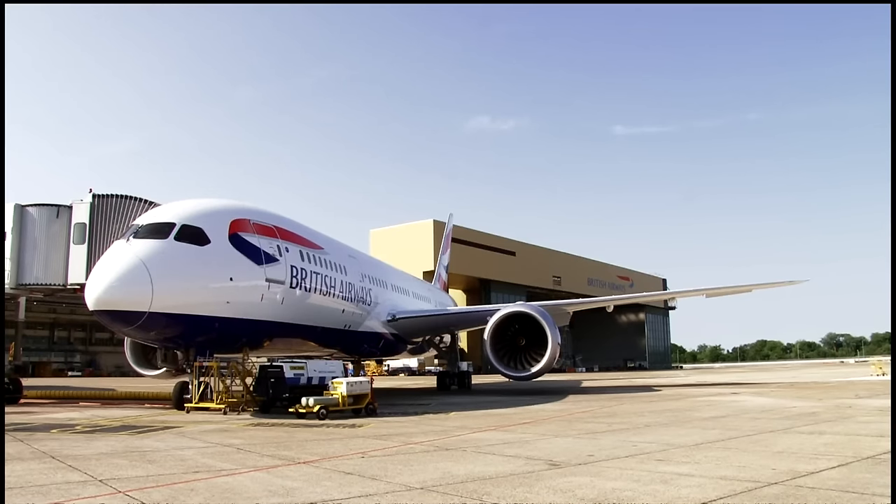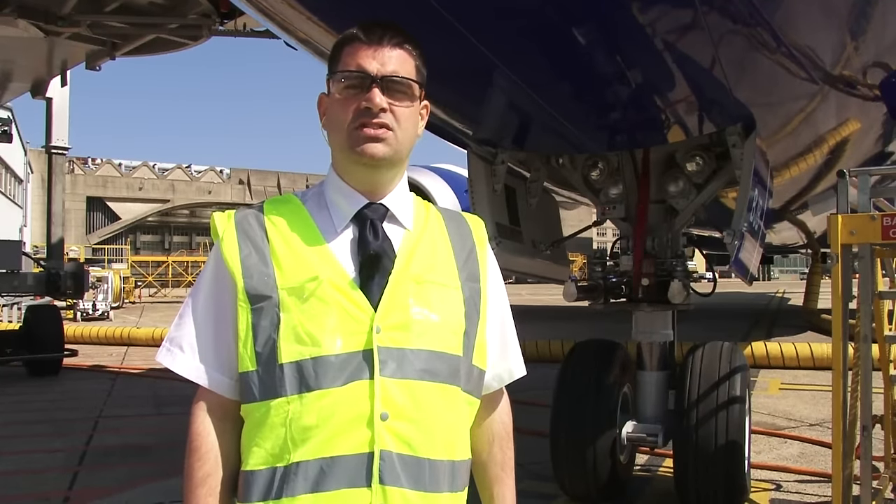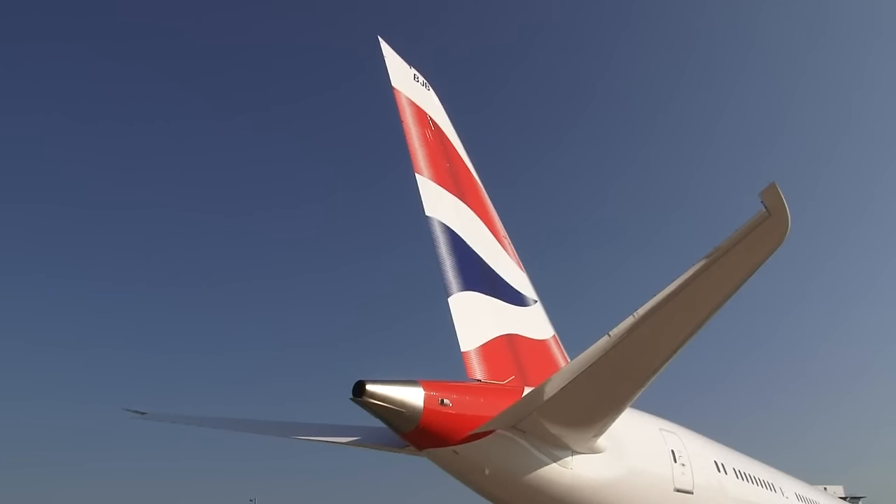The 787 isn't made of aluminium like most previous airliners. This aircraft is made of carbon fibre composite. Carbon fibre has been used extensively in the aviation industry for years, but this is the first airliner to use it as its primary structure.